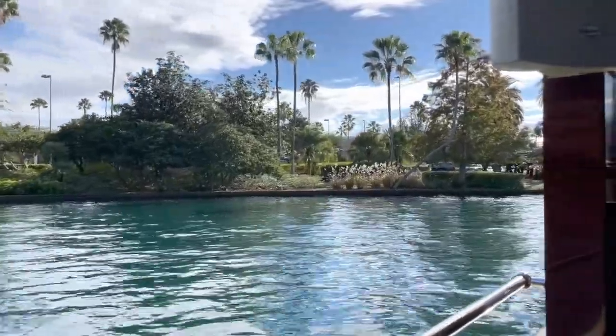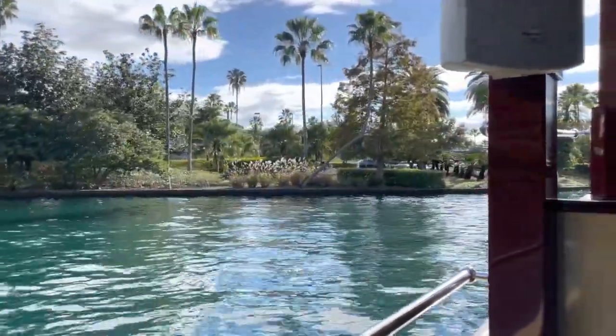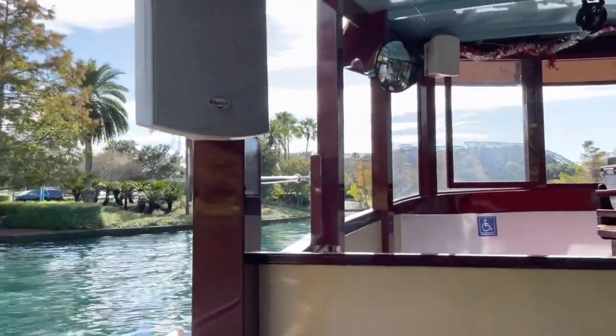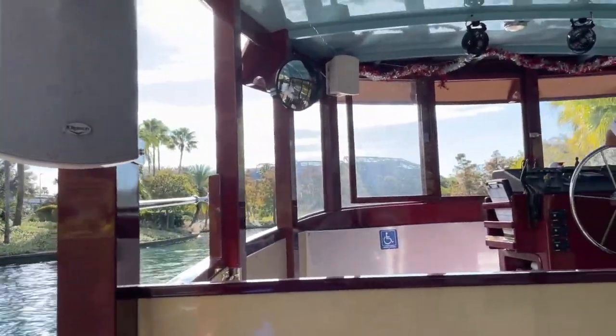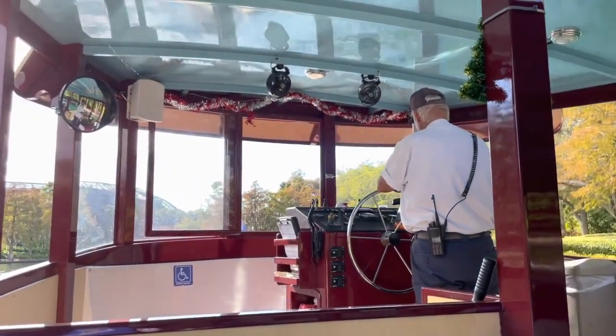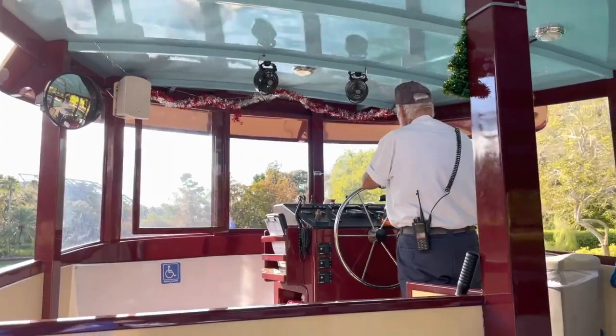Our visit was in December 2021, so you'll notice Christmas decorations up that won't be there most of the year. All three hotels are connected to each other and to Universal CityWalk and the theme parks by meandering walking paths and by a free water taxi service.